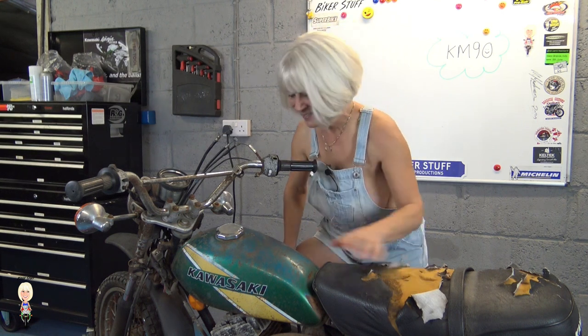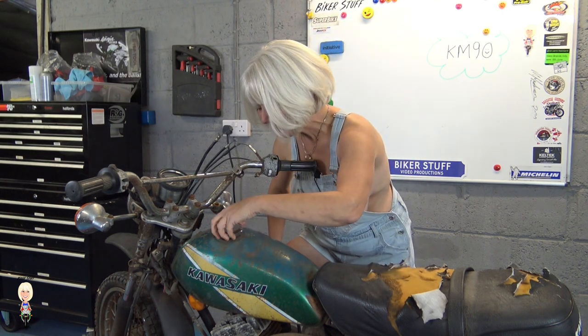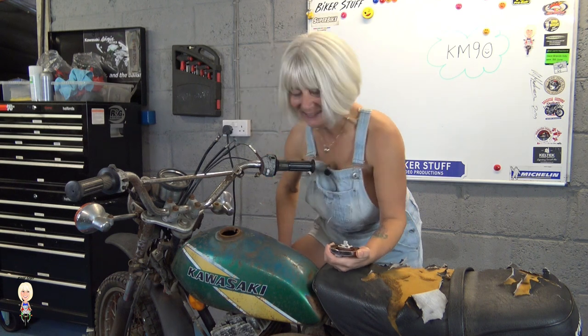The tank looks quite good for a 45-year-old bike, until you open the cap and look inside. It needs some major cleaning and sealing, as well as a couple of small dents taking out, plus a respray.